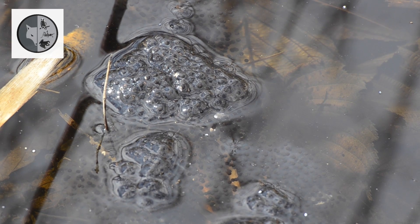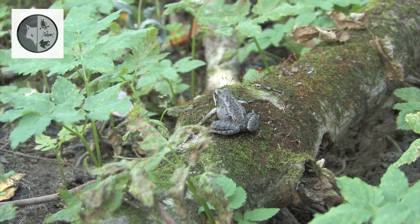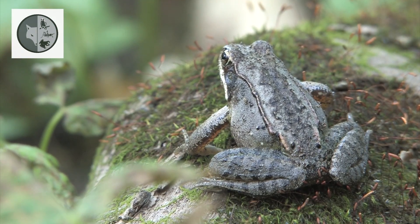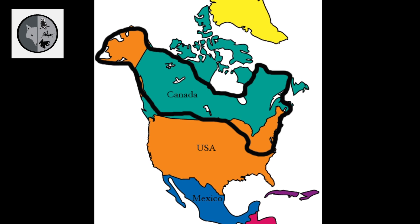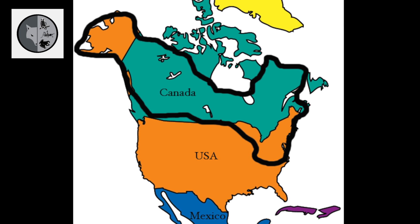Up to a thousand eggs of wood frog. The wood frog may be reddish, tan or dark brown. The wood frog has a broad distribution over North America, extending from northeastern Georgia in the USA to all across Canada and Alaska.